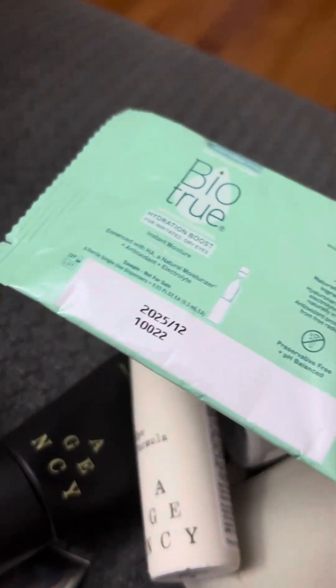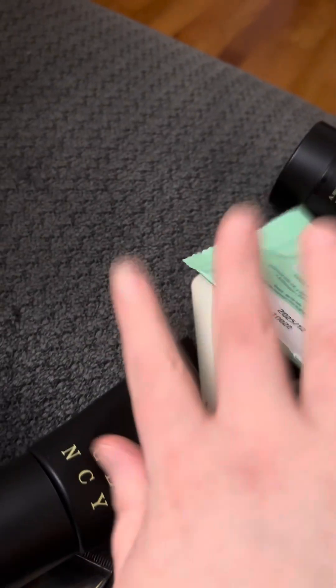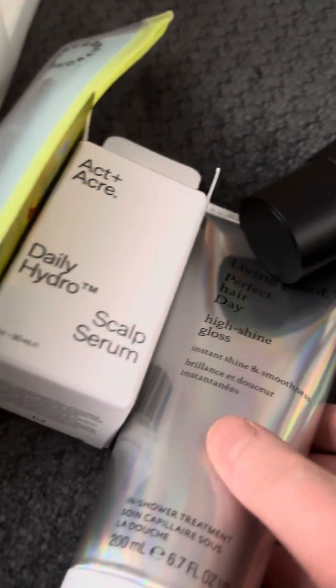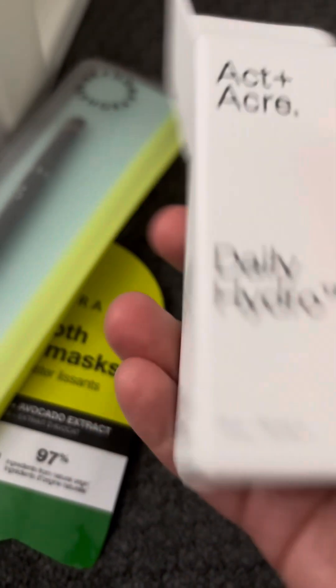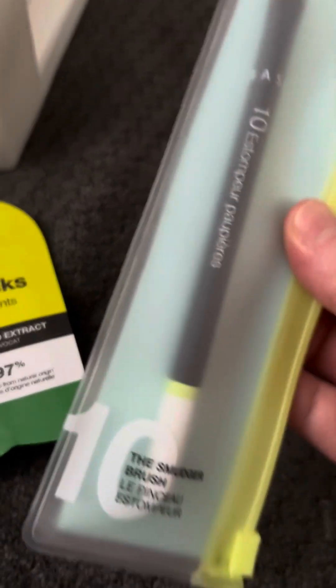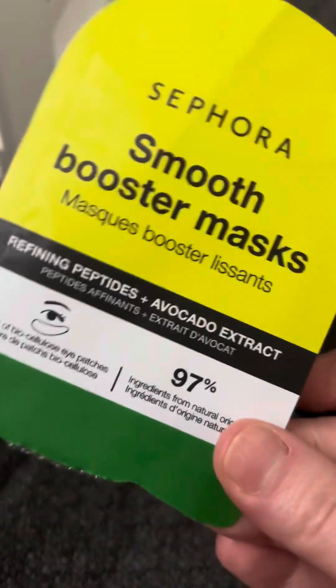Over here, I got this sample from Biotrue — I think this was also from an Instagram post. And I also got some things via Skiper's. I got the Living Proof Perfect Hair Day High Shine Gloss, the Acton Acre Daily Hydro Scalp Serum, and I also got the Sephora 10 Smudger Brush, and an eye mask from Sephora.